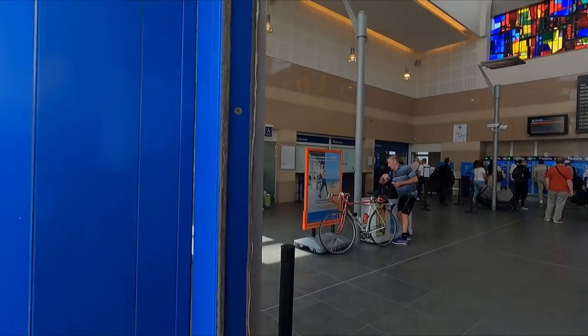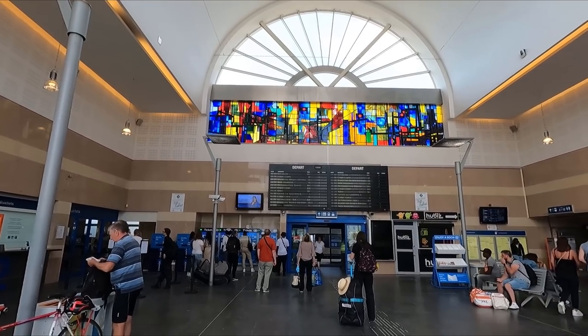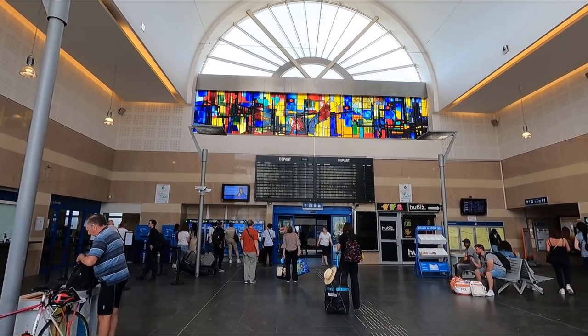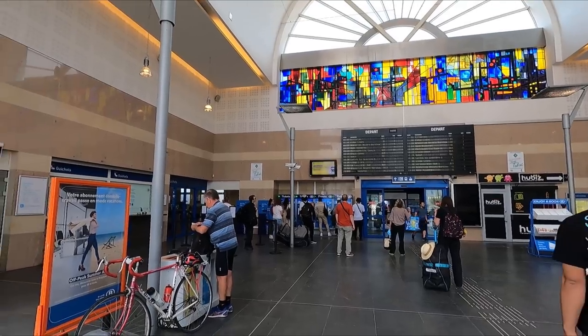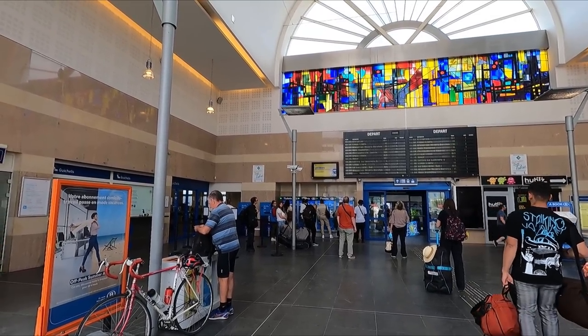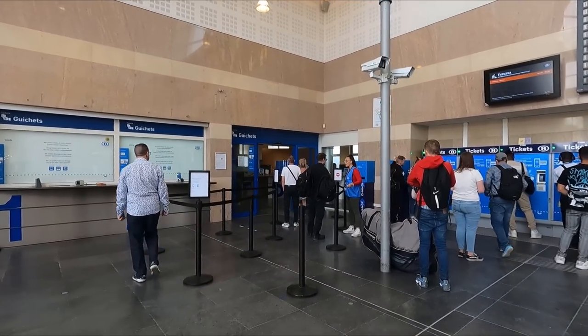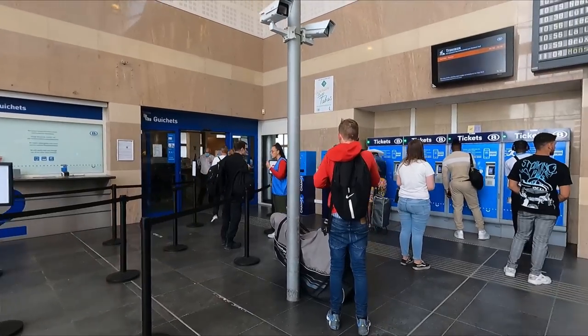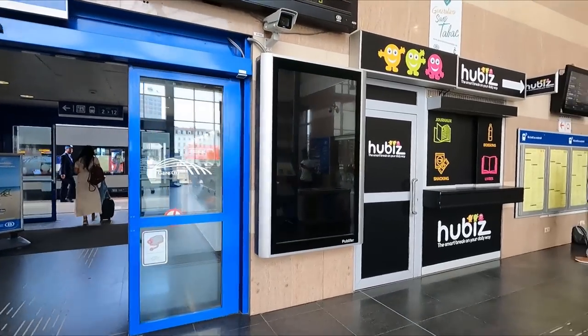The main entrance brings you into this rather spacious booking hall. I'm absolutely loving the stained glass window above the departure boards. It's in here you'll find ticket buying facilities, which come in the form of self-service ticket machines as well as a staff ticket office. However, I shan't be needing these today, as I bought my ticket up at the airport, but more on that in a bit.